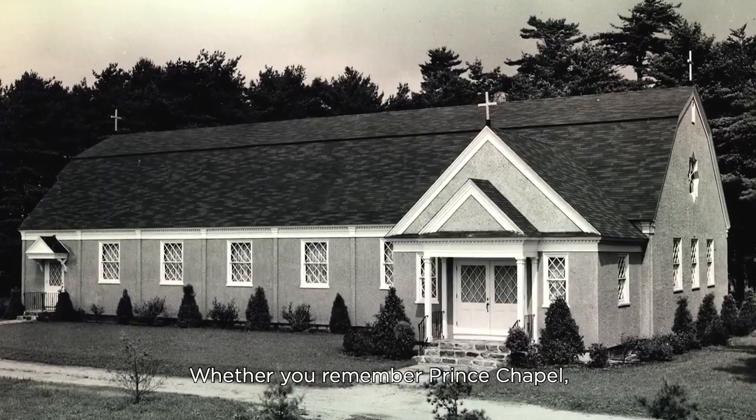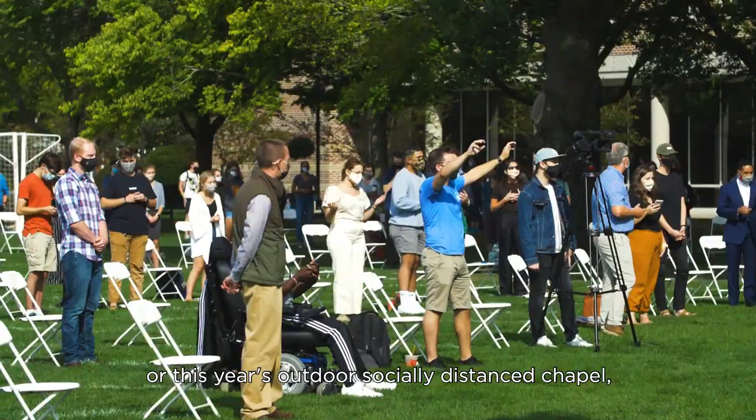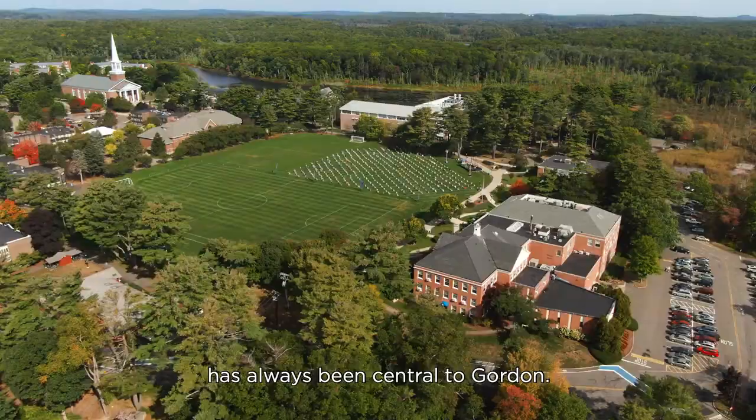Whether you remember Prince Chapel, A.J. Gordon Memorial Chapel, or this year's Outdoor Socially Distanced Chapel, meeting together safely to worship has always been central to Gordon.